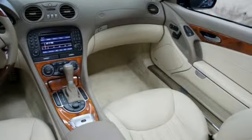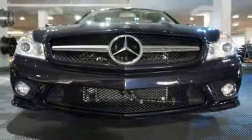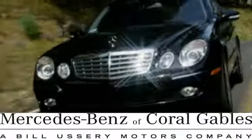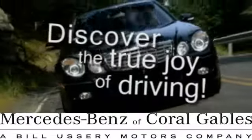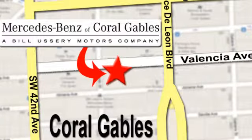There are no other cars that blend style, performance, elegance, and safety into one package like the Mercedes SL Class. At Mercedes-Benz of Coral Gables, our goal is to help you discover the true joy of driving. We're conveniently located just west of I-95 at 300 Almeria Avenue.